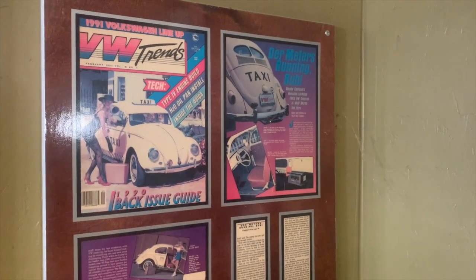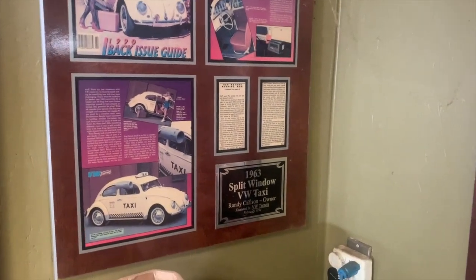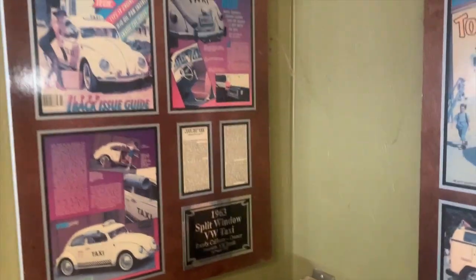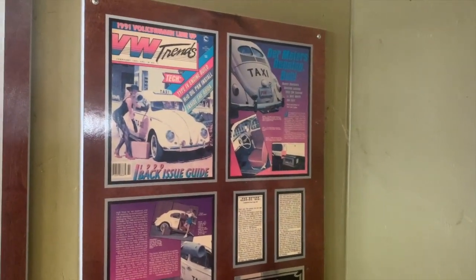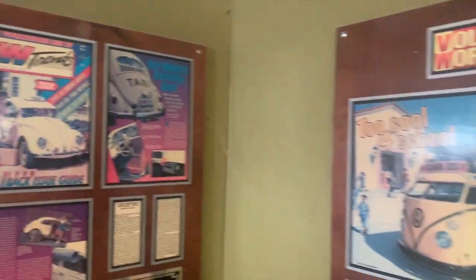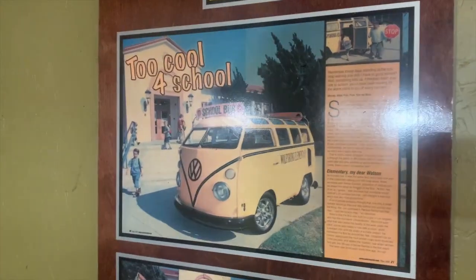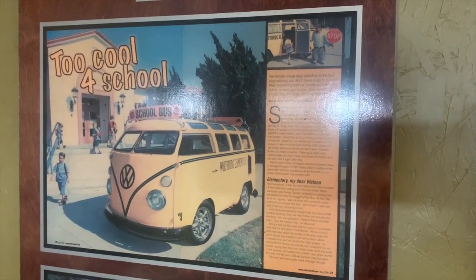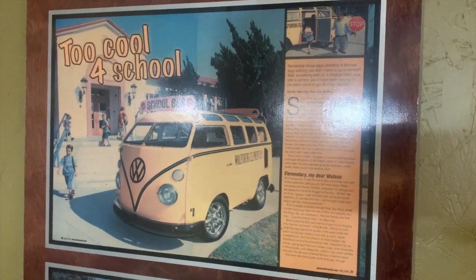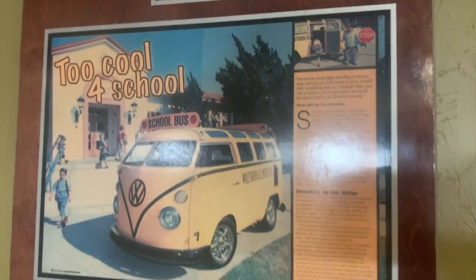With the success of the taxi bug, I had all sorts of other ideas to do other themed cars. One would be to do a police car — I always thought that would be funny, a police beetle with donuts on the seat and that sort of thing. But I also wanted to do a school bus, and it was a number of years later that I did it. This was actually featured in 2005, and it was the next truly wacky VW theme vehicle that I put together.